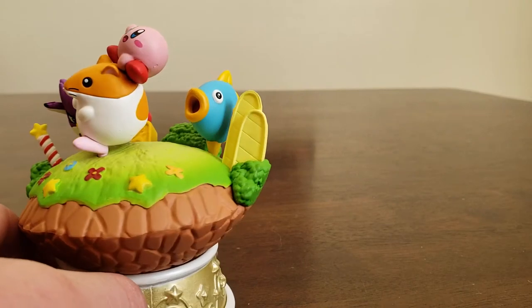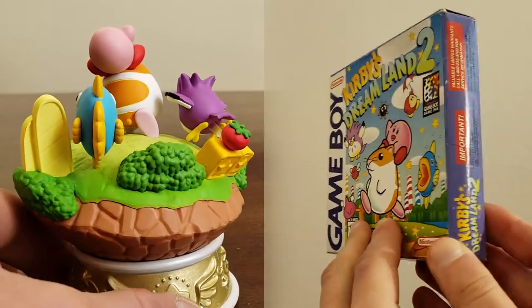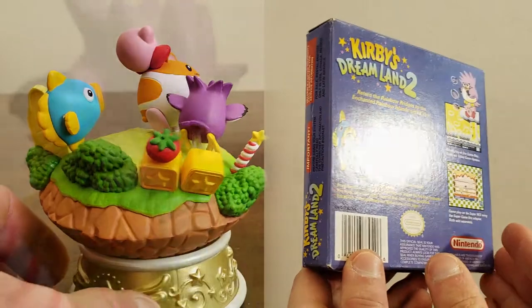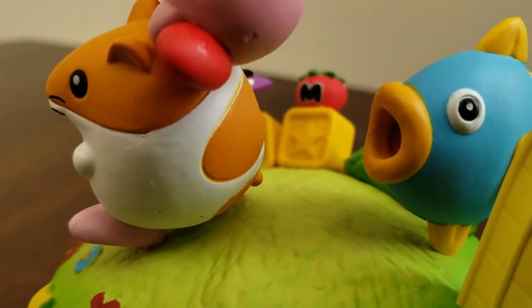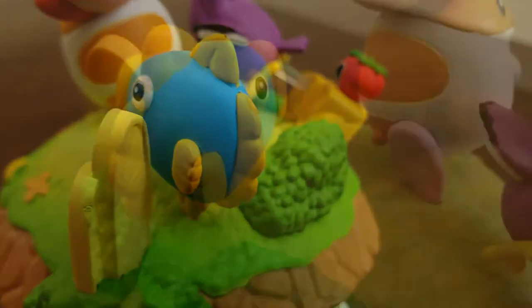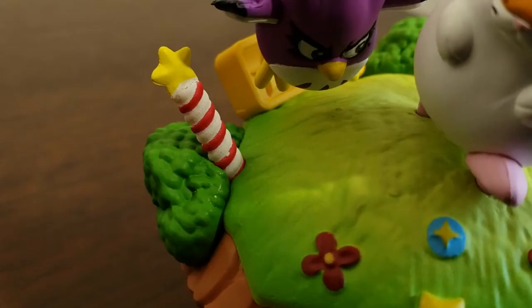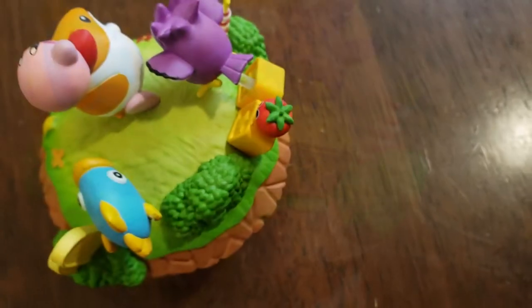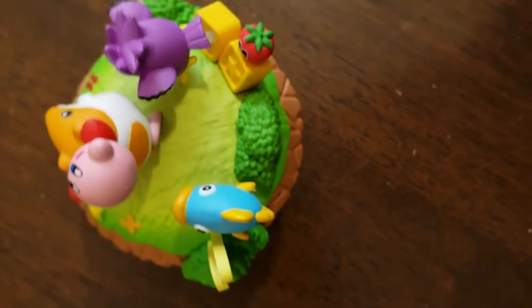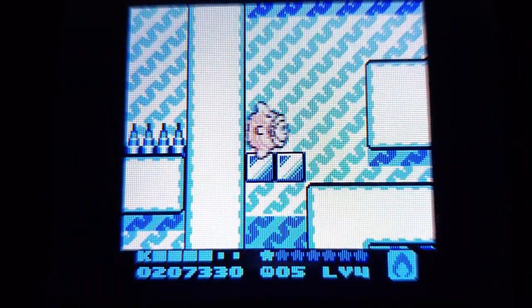Let's swivel this around and see from a different angle — I can never do this when holding the original box. Peek-a-Kirby, Peek-a-Kirby.